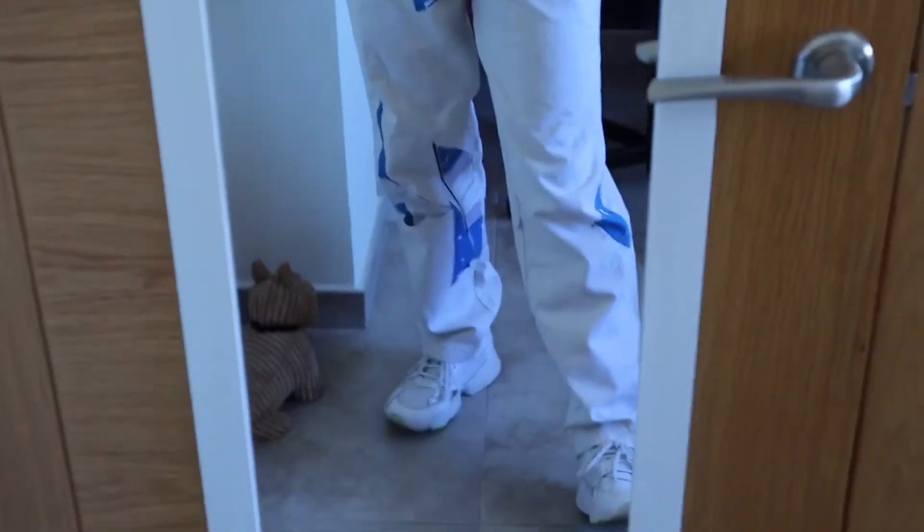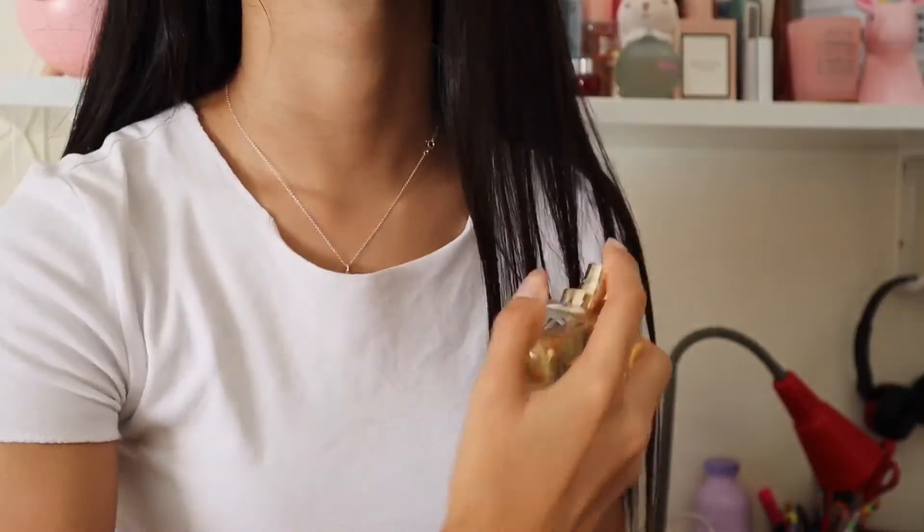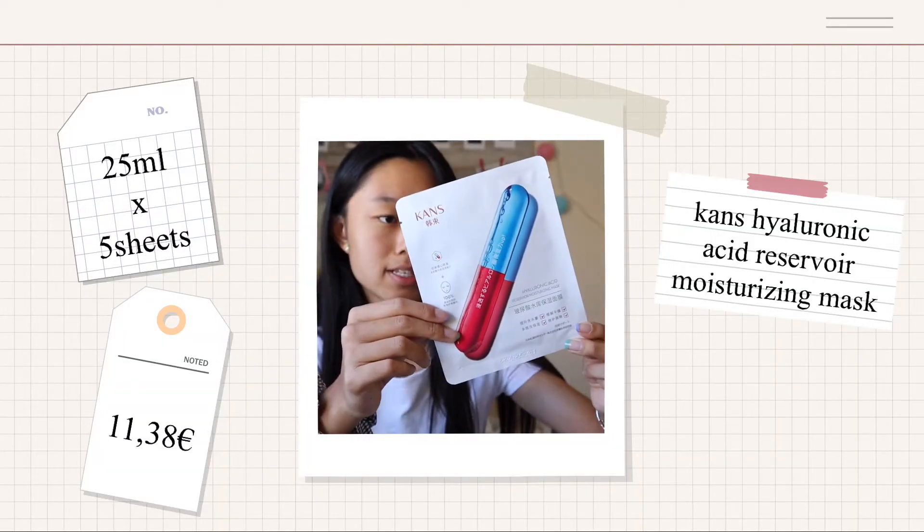This is my outfit of the day — I love it! For the second part of my skincare routine, I start with a mask. This is a sheet mask which is very hydrating — it's from the brand Kans. It's the Hyaluronic Acid Reservoir Moisturizing Mask, which is very useful, and I use it twice a week.